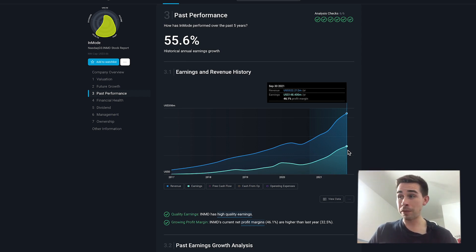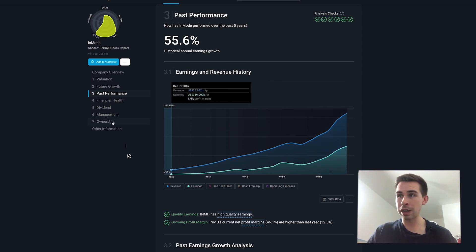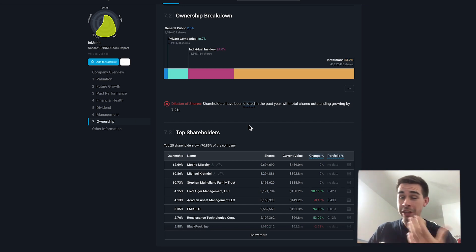At 26 times earnings with those profit margins and that growth, it's crazy. From an ownership perspective, it's a founder-led company with plenty of skin in the game — the CEO and chairman hold 12% of the company, and the CTO and director own a 10% stake, so between them you've got around 22-23% ownership, which is a really positive thing. I could talk about this one all day — it used to be my biggest position and I wouldn't mind it getting there again because I think it's absolutely fantastic.